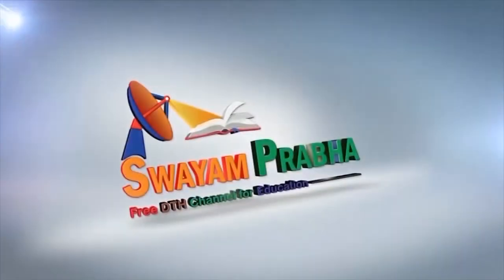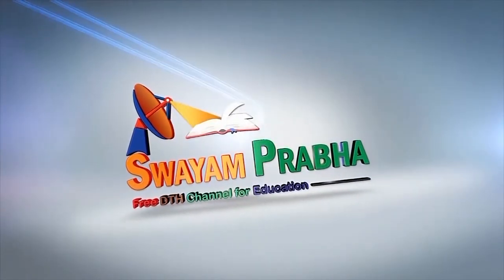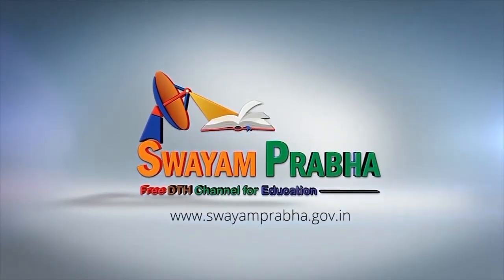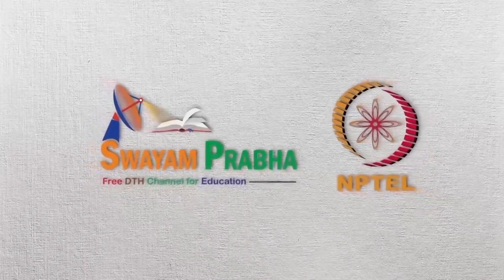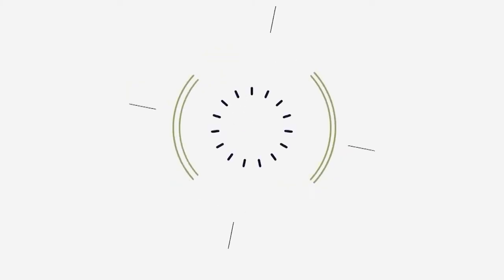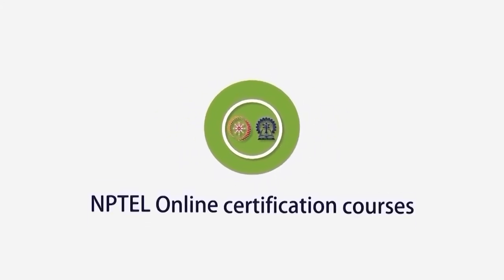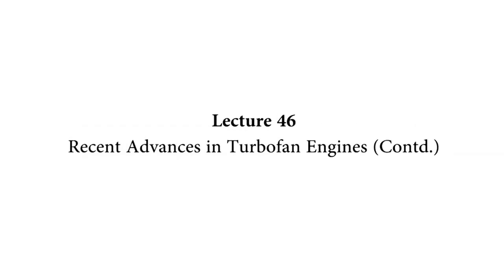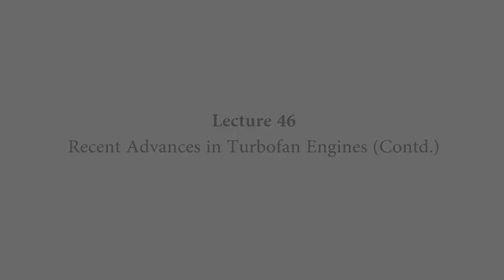Swayam Prabha, Digital India, Educated India. Hello and welcome to lecture 46.